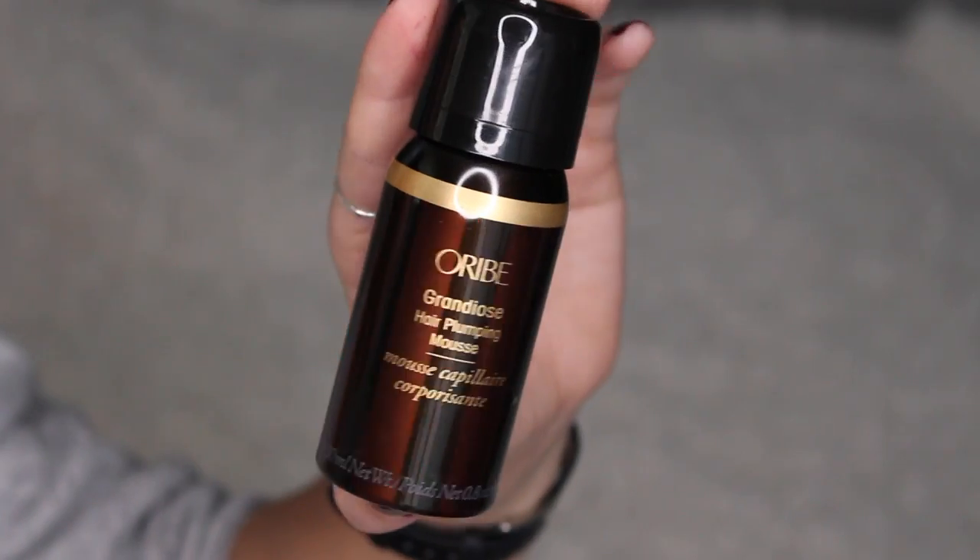The last thing in the Birchbox is another hair product — by Oribe. This is the Grandiose Hair Plumping Mousse and the full size is $38. Each dose of mousse gives your hair exaggerated yet super soft body and volume without any crunchiness. I haven't used a hair mousse since high school, so I'll definitely give that a try. I actually really love Oribe products — they're pricey but really good.